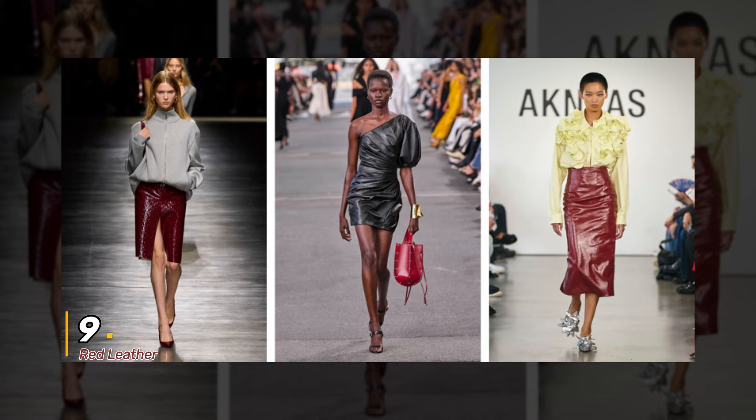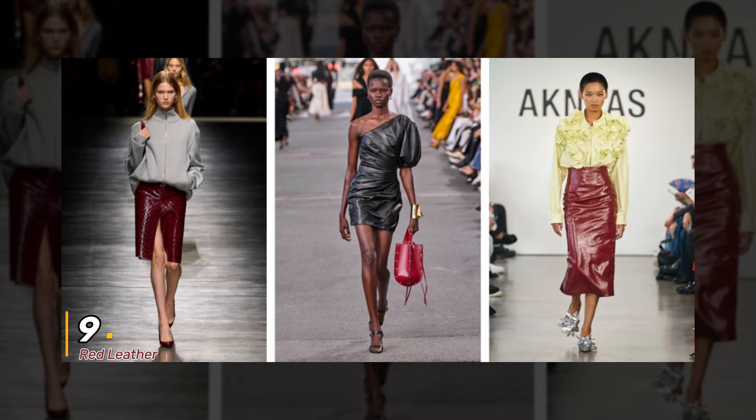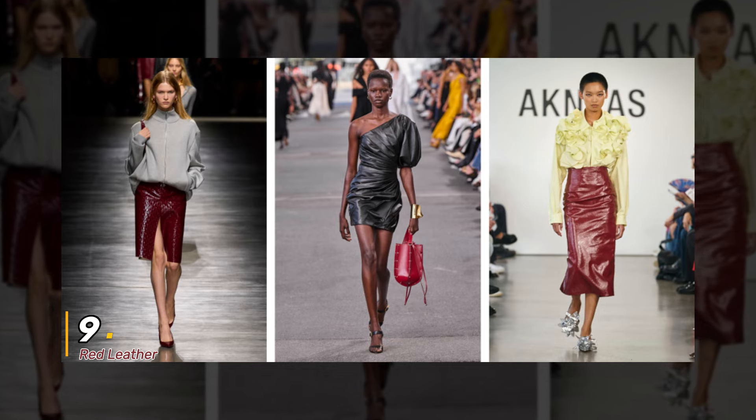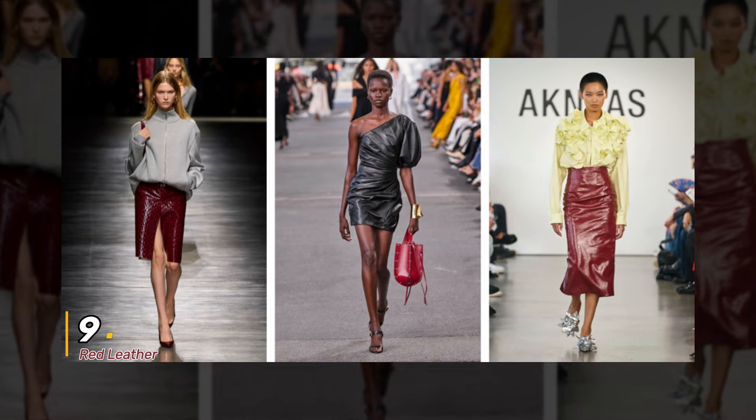9. Red Leather. Last but certainly not least, let's talk about red leather. Bold, powerful, and undeniably chic, red leather is a statement-making choice for the fashion-forward individual.